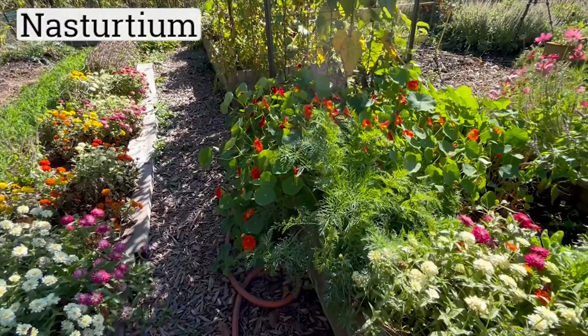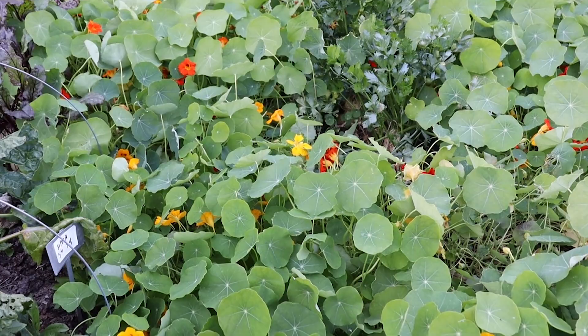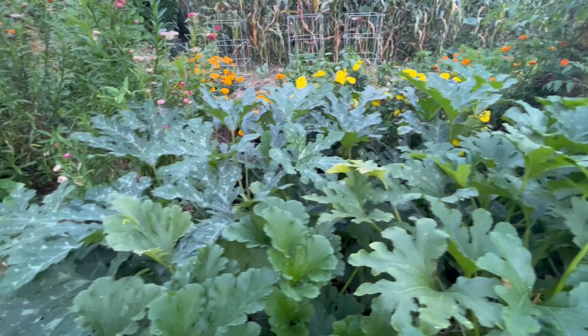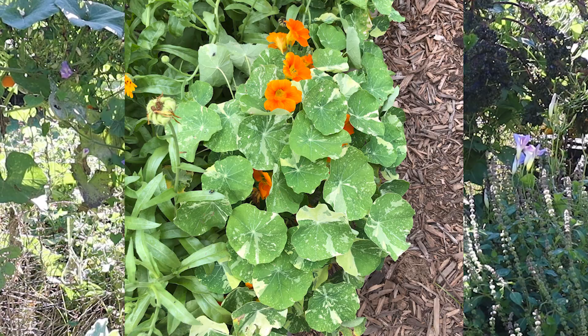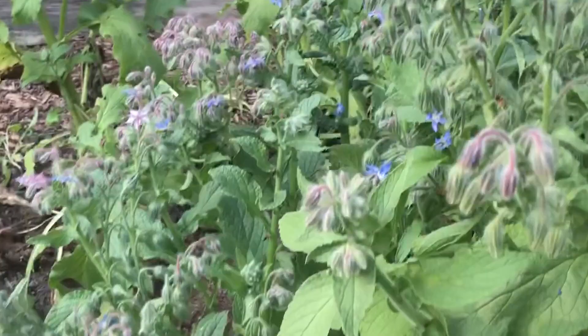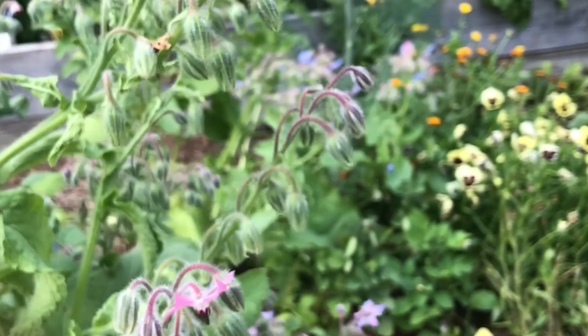I love, love, love nasturtiums and I plant them everywhere. It's a delicious peppery edible flower and pollinators love it as well. Supposedly they help deter squash bugs from zucchini — a study by Iowa State University showed a significant decrease in the number of squash bugs on zucchini interplanted with nasturtium versus those growing by themselves on bare soil. I tend to plant the big sprawling varieties, but in a small space garden you could opt for more dwarf compact types like Tom Thumb. In addition to being another plant with tasty edible blooms, bumblebees and honeybees alike love borage. Borage also accumulates nutrients from the soil, making it a good green manure.